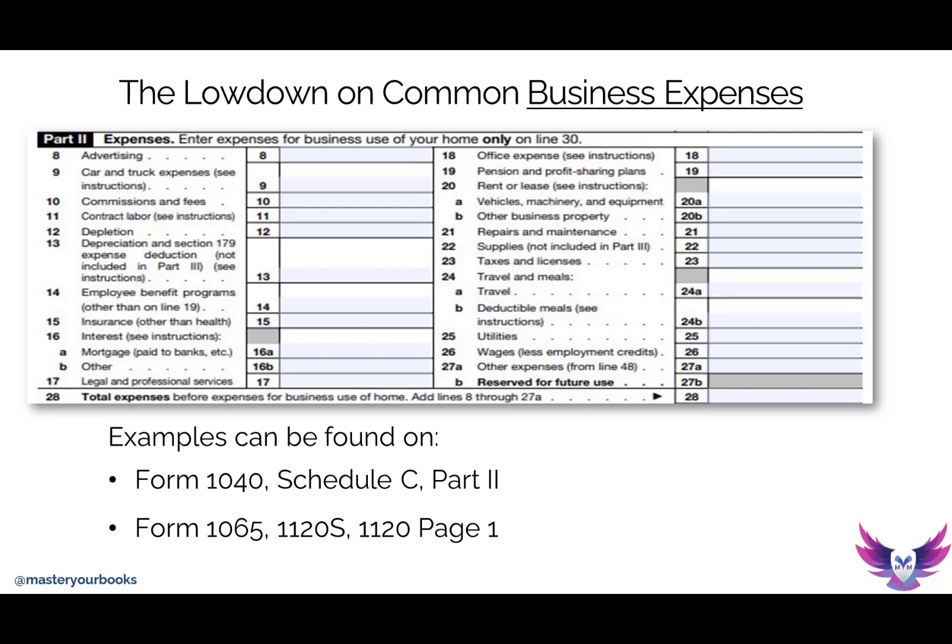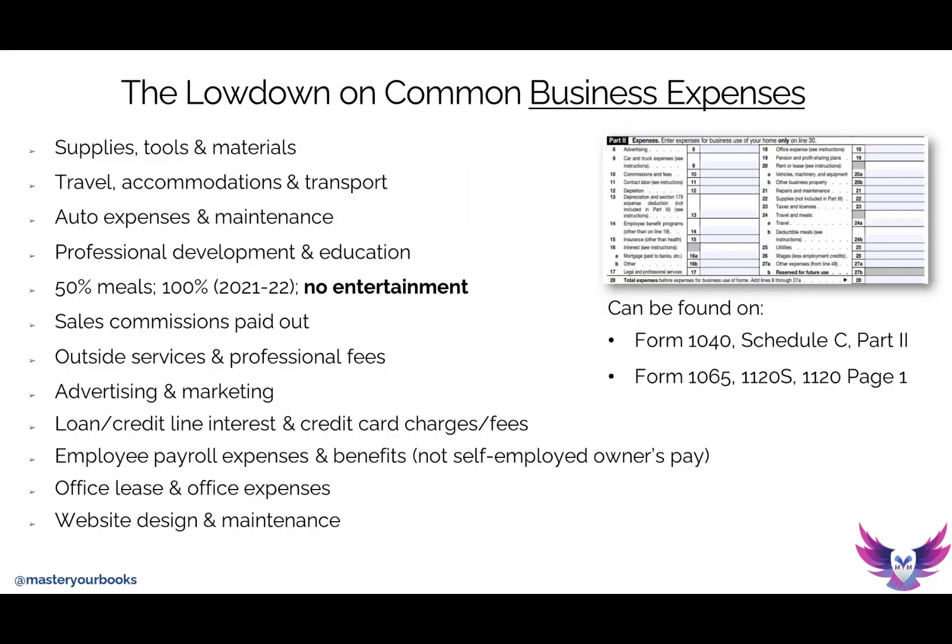When you go to that Form 1040, Schedule C, look at all of the different expenses that are available to you. Then you can start thinking about your own business profile — what line of business are you in, what's common for your business, what's ordinary and necessary. Start thinking and writing those down. That's a common practice I do with my self-employed community.